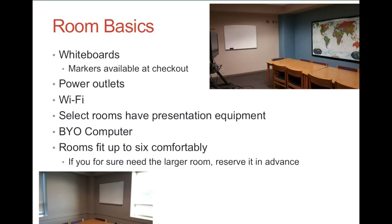Most of the rooms can fit up to six people comfortably. If your group is larger than that, you should reserve the larger room that we have in advance to make sure it's available.